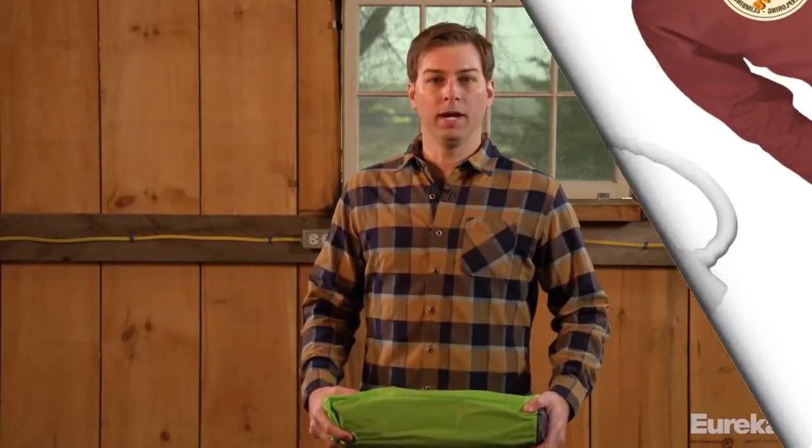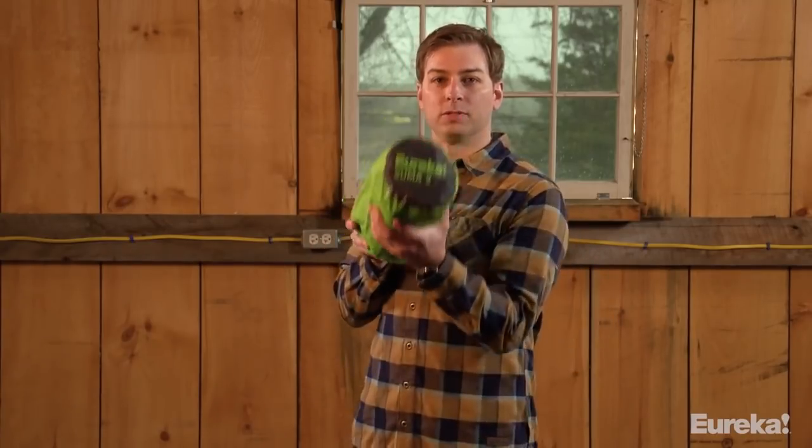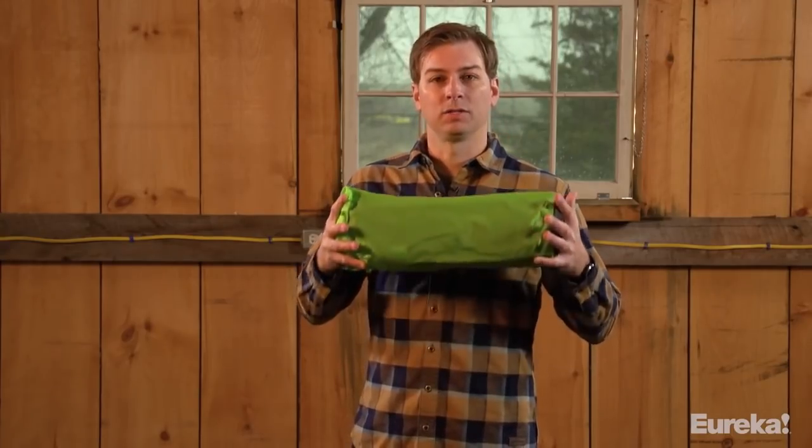Hey everyone, thanks for coming by. Pumped to have you here. My name is Ryan, I'm with Eureka Tents, and I want to show you our newest, lightest weight backpacking tent, the SUMA II. This thing is really cool — a nice lightweight tent for backpacking. Super simple, but very elegant design packed full of features.